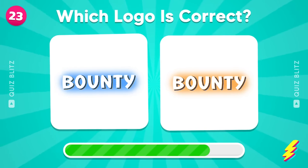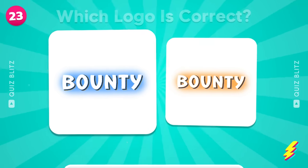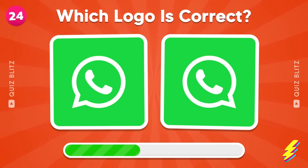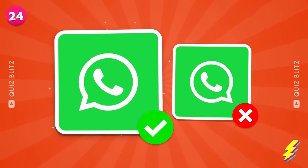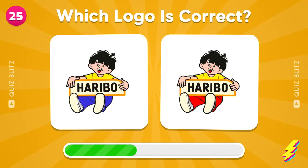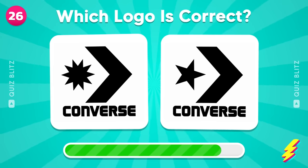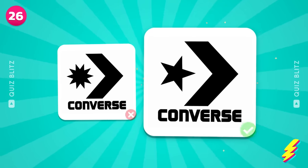Guess the logo of Bounty! Which one is correct? Which logo is correct? Yes, the one over there!